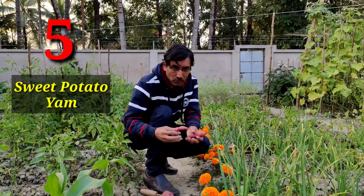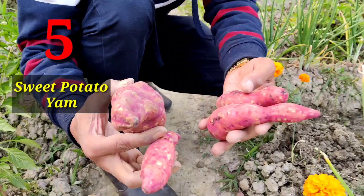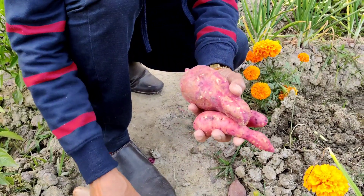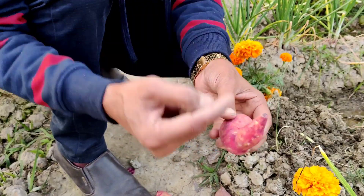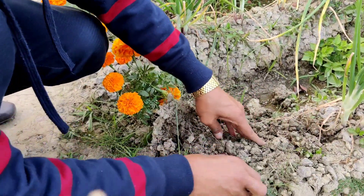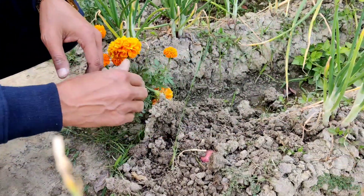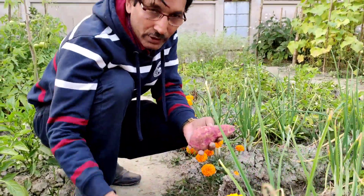The fifth one I am recommending is sweet potato or yam. These are nice vegetables you can grow easily. Just collect some sweet potatoes from your kitchen — you can grow them first in water to produce slips. I have a video on my channel you can check. Just collect the new slips and plant them, or place directly in soil in January, February, or March. They grow on vines and within a couple of months you can harvest beautiful yam or sweet potato.